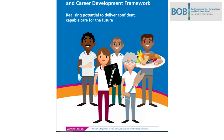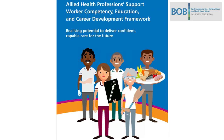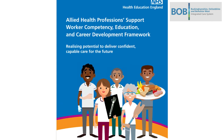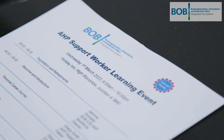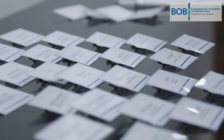The purpose of the Bobb Allied Health Professionals Support Worker Programme is to look at all the organisations across the health and social care system in Bobb, gather data and develop initiatives in line with Health Education England's Allied Health Professionals Support Worker Competency, Education and Career Development Framework. The framework is designed to give clear guidance on competency levels between the different bandings of unregistered staff and demonstrate clear progression pathways for AHP support workers.